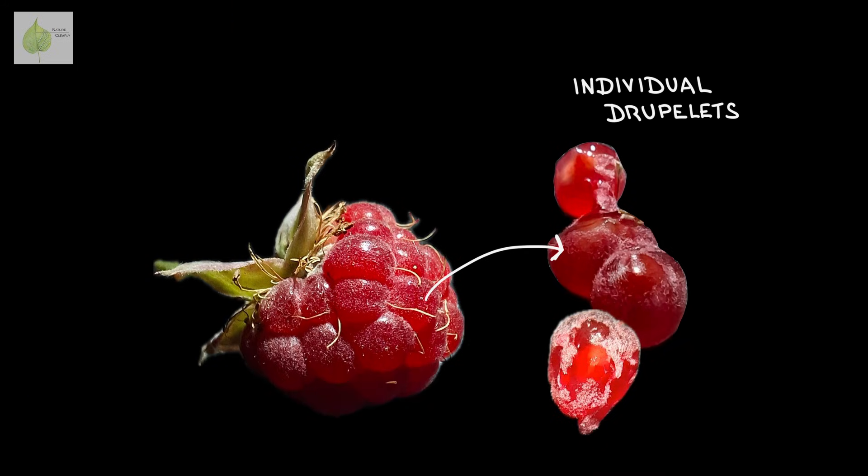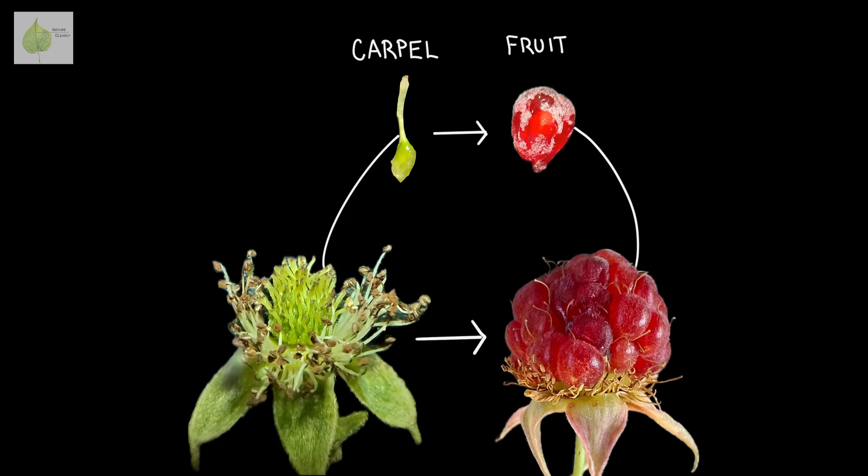So if we take a ripe raspberry, each one of these globules is a single fruit — in this case a druplet — with a seed inside. One druplet evolved from one carpel, all together forming an aggregate fruit: the raspberry.